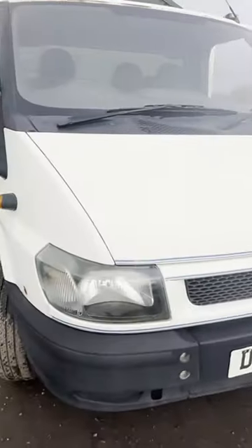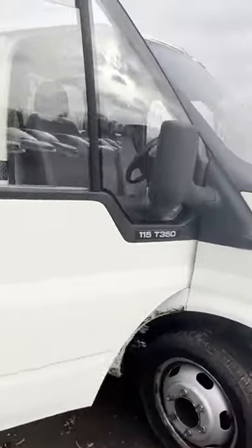2005 Ford Transit 350x long wheelbase flatbed with tail lift, ready to work. Rare smiling face model — first to see will buy. Long MOT, bargain. Strong 2.4 engine, body white, flatbed with tail lift. Mileage 183,343. MOT the 2nd of October 2024.